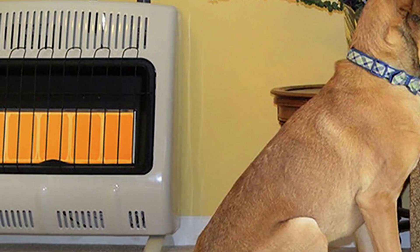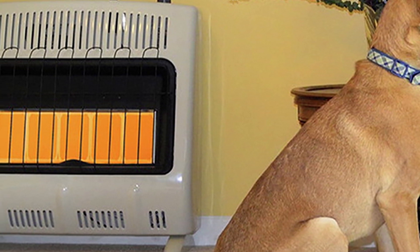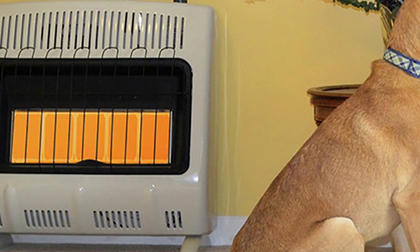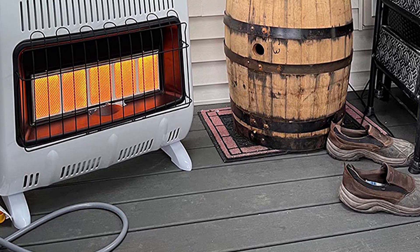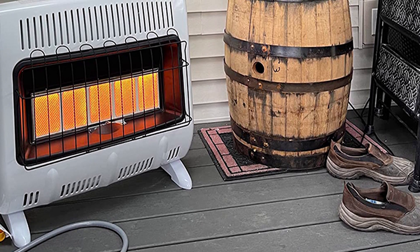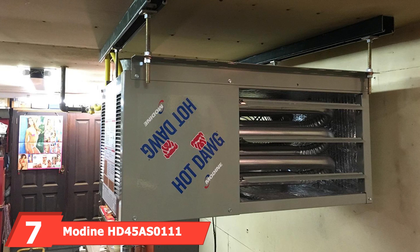The heater features battery-powered electronic ignition with an automatic low oxygen shutoff system. The batteries for the ignition come included. You can mount it on a wall or keep it on the ground, as it includes both wall-mounting hardware and base legs. There is also a thermostat included for regulating temperature levels.